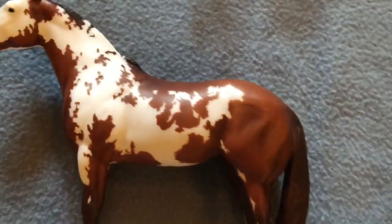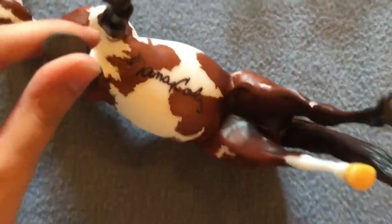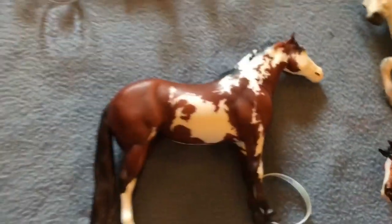And then we got Truly Unsurpassed — and I got her signed.